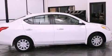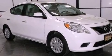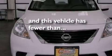Privacy glass, an anti-lock braking system, rear curtain airbags, air conditioning, and this vehicle has less than 35,000 miles.